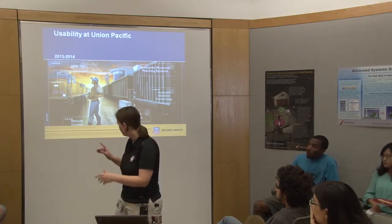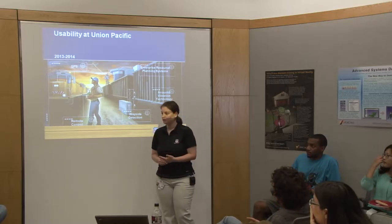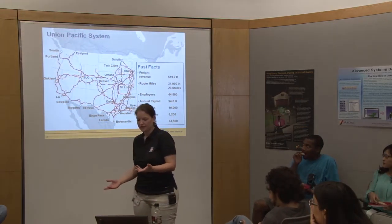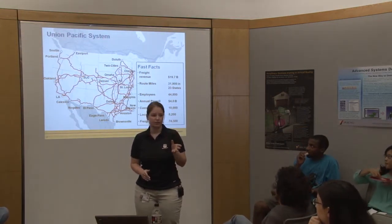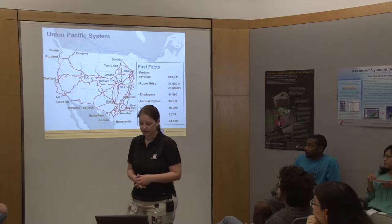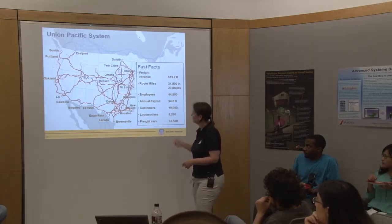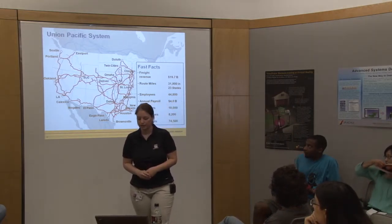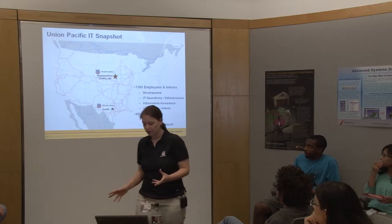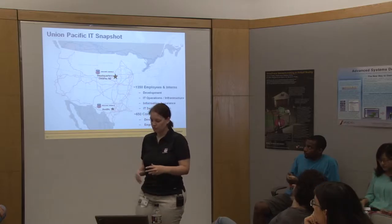I'm going to talk a little bit about the company, a little bit about the IT department, and then about usability at Union Pacific. Union Pacific is a 150-year-old company. We celebrated our 150th anniversary last year, and we span from Chicago all the way to the West Coast. We've got about 46,000 people right now. IT is mainly located in Omaha, Nebraska, and Austin, Texas. Most of the usability folks are in Omaha, but we travel throughout the system doing a variety of different things.